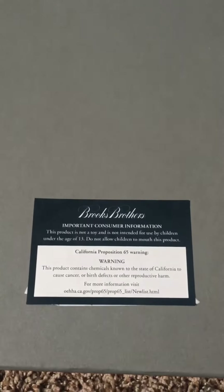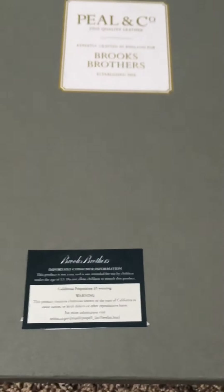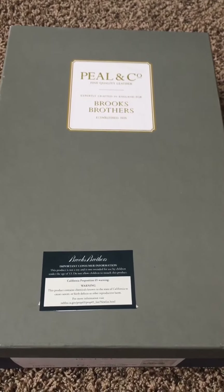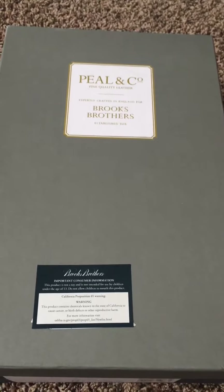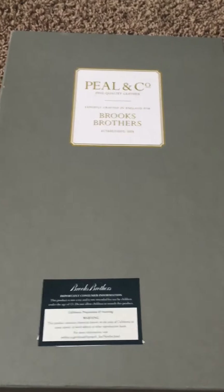Interestingly, we have the California Prop 65 warning. I actually just ordered four pairs of Cordovan shoes and boots from Brooks Brothers, and this is the only pair, the only box, that came with that Prop 65 warning — stating that materials used in the production of these boots have been shown in California to cause cancer. So that's interesting.